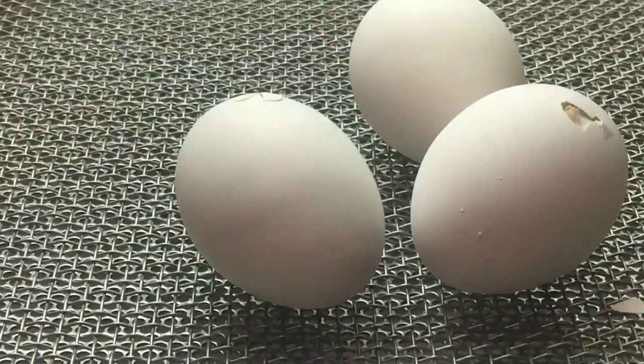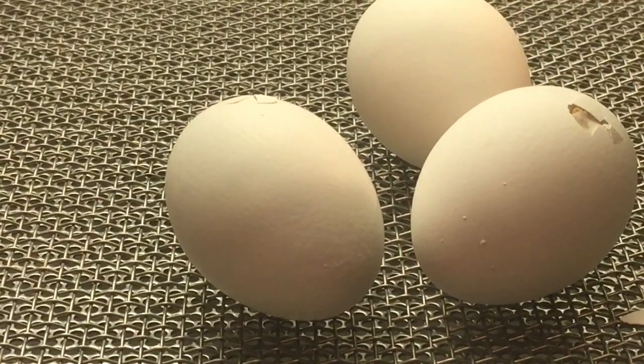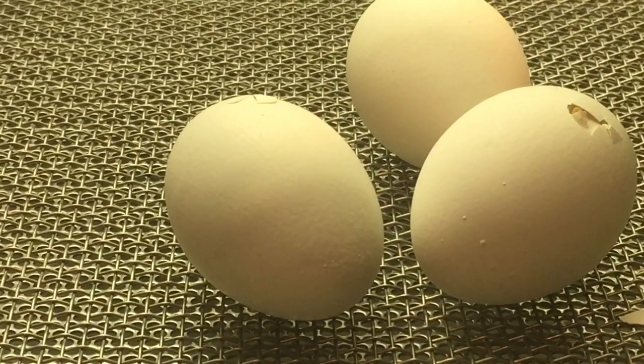Hey guys, it's Kendall the Scientist. I spent two hours watching baby chicks hatch at the Museum of Science and Industry in Chicago.